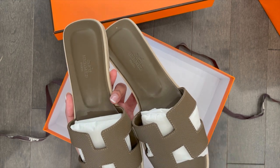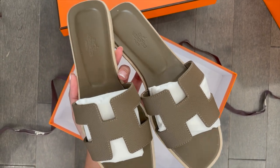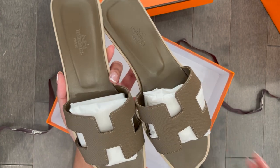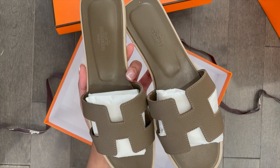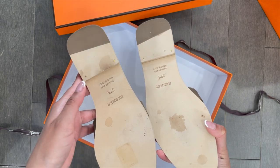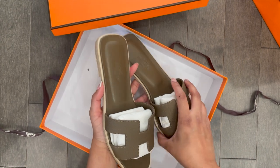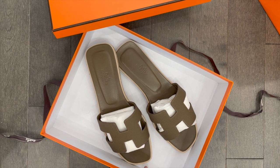It is the Hermès orange sandals in the étoupe color, which is basically a dark grayish brown — or I'd say dark brown with gray undertones. It's a very classic Hermès color and honestly it's stunning. It's in size 37.5. I wore it around the house, which is why it looks like this — I haven't worn it out even once yet.